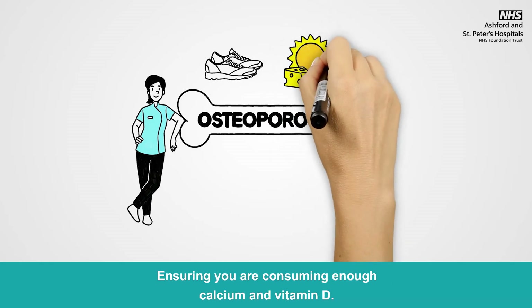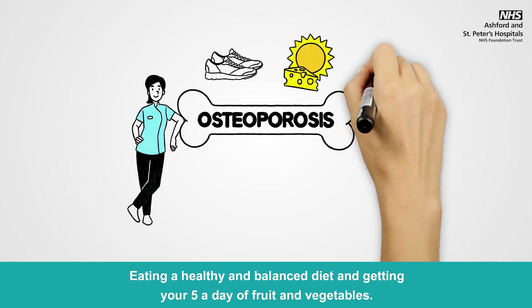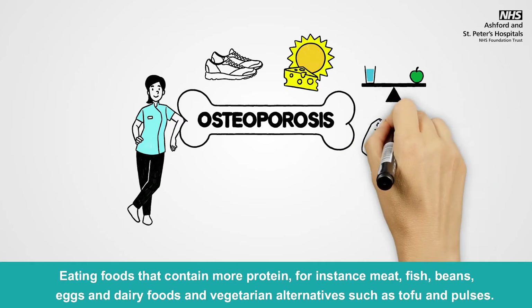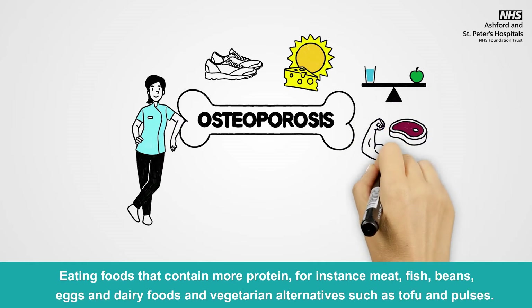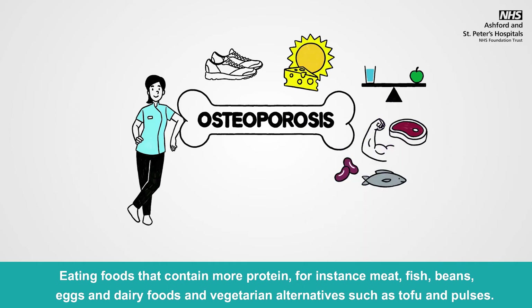Ensuring you are consuming enough calcium and vitamin D, eating a healthy and balanced diet and getting your 5 a day of fruit and vegetables, and eating foods that contain more protein — for instance meat, fish, beans, eggs and dairy foods — and vegetarian alternatives such as tofu and pulses.